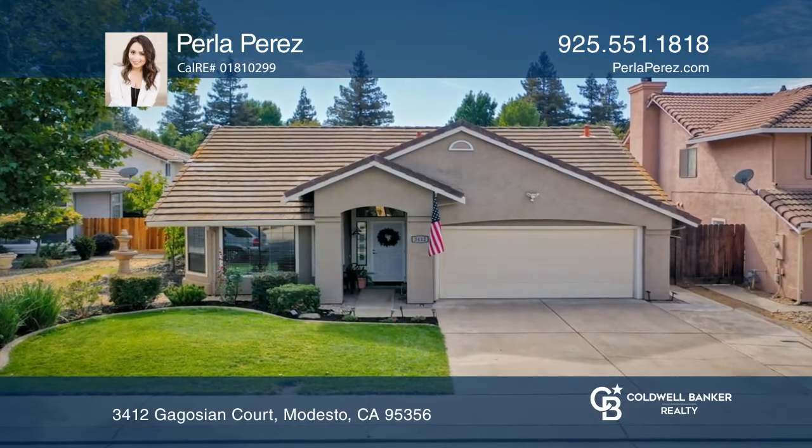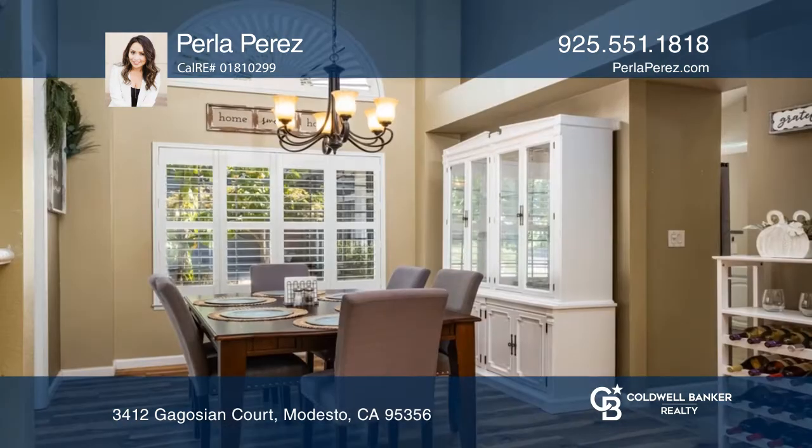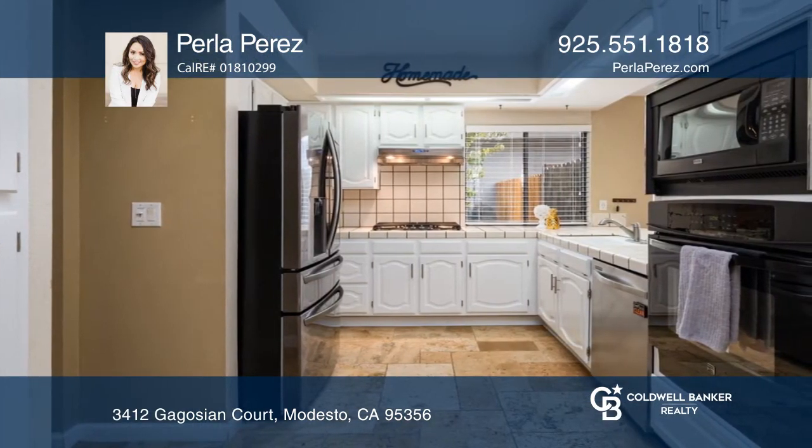Enter this well-maintained home to find three bedrooms, two baths, a two-car garage, and an office overlooking the front yard. Enjoy a formal dining room, a kitchen with white cabinets and a gas cooktop, and a family room with a fireplace.